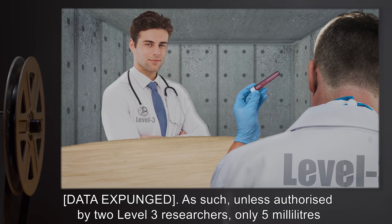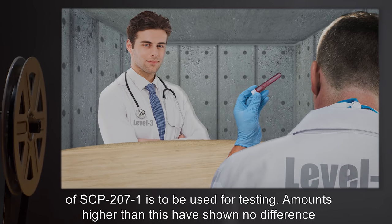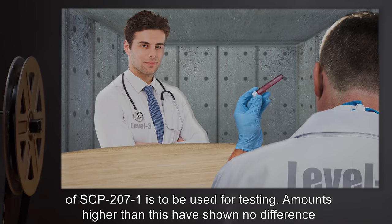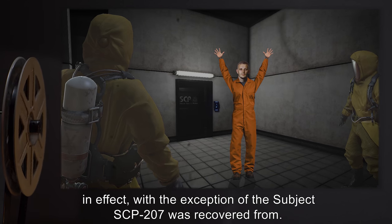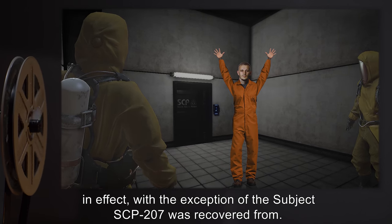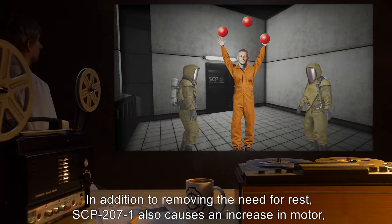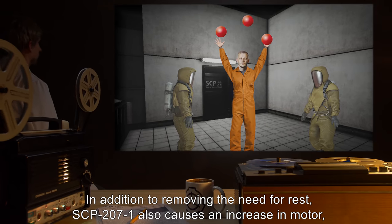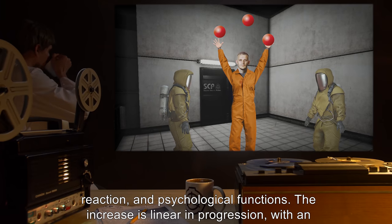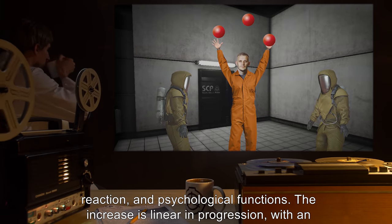As such, unless authorized by two Level 3 researchers, only five milliliters of SCP-207-1 is to be used for testing. Amounts higher than this have shown no difference in effect, with the exception of the subject SCP-207 was recovered from. In addition to removing the need for rest, SCP-207-1 also causes an increase in motor reaction and psychological functions.